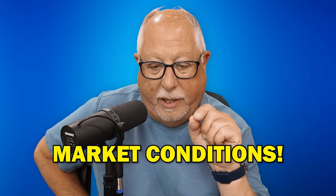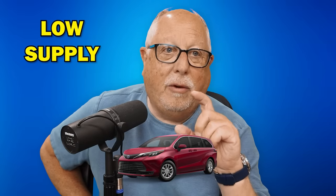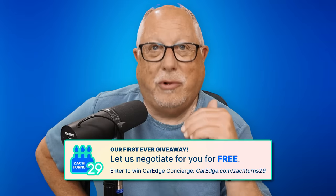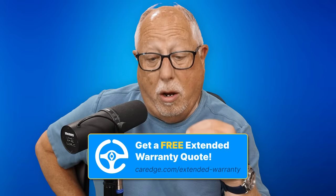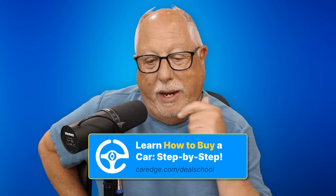Just because you might know the invoice on the vehicle, what really determines its value is market conditions — what is the market willing to pay? If the vehicle is in short supply and there's an excess of people who want to buy it, the invoice amount is worthless to you because the dealer is not going to sell it anywhere near invoice. The dealer will sell it for what the market is willing to pay. It's valuable information, but don't get so hung up on it that it precludes you from making a deal.